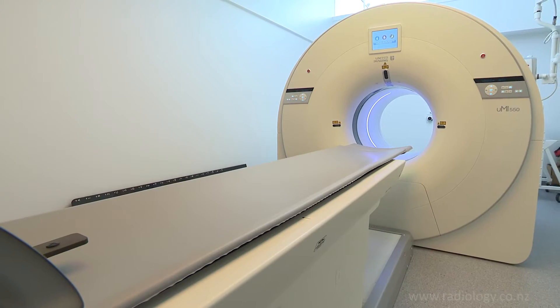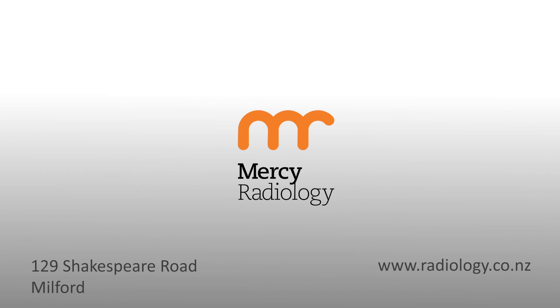We're very excited to have New Zealand's first digital PET CT. And obviously that's about bringing the best experience and the best care, so that we're able to provide the best outcome for our patients.